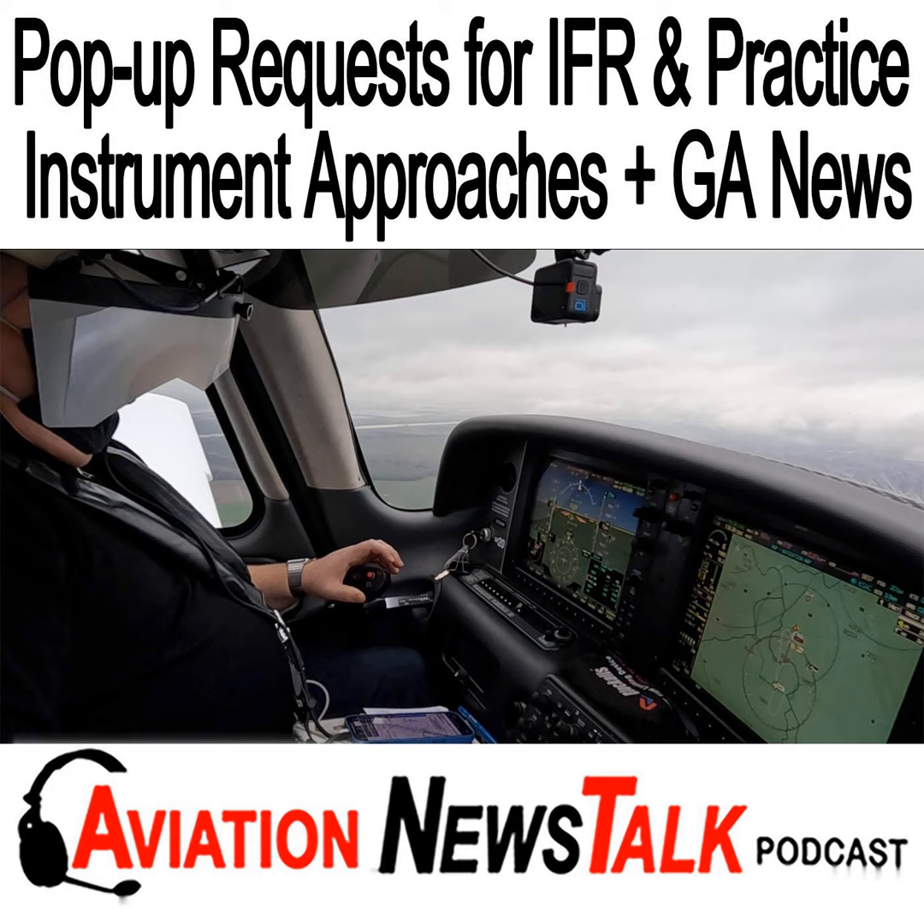Bob asks what ATC approach approval should sound like. I haven't heard 'approach approved' lately — is it obsolete? The controller handbook, section 4-8-11 item 3, gives a specific example: where separation services are not provided to VFR aircraft practicing instrument approaches, the controller must instruct the pilot to maintain VFR and advise that separation services are not provided. The example phraseology given is: 'Cessna 1234, maintain VFR, practice approach approved, no separation services provided.'